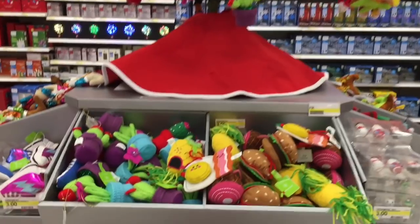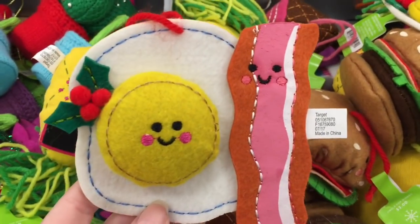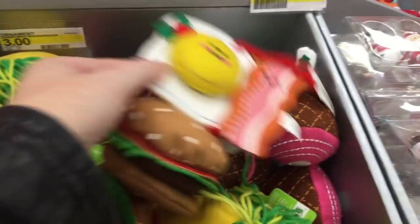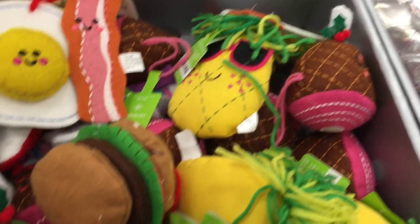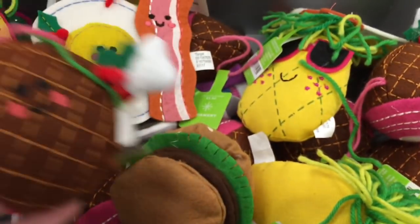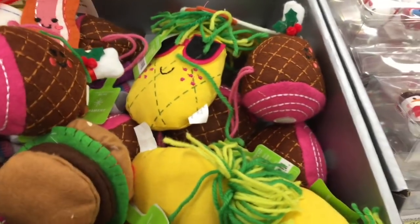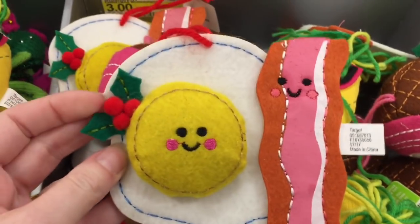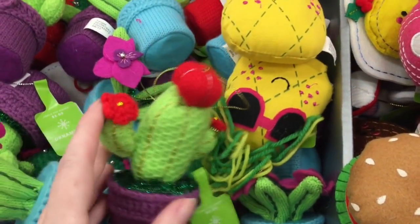Time for some Target Christmas cuteness! They have these adorable little kawaii-faced ornaments — a bacon and egg, they are precious. There's a very happy pineapple, a cute little burger with blushy cheeks, and also a big Christmas ham. These are in the baskets as the three-dollar ornaments, which I think is awesome. I love to find cute ornaments every year — the cactus is pretty cute too.